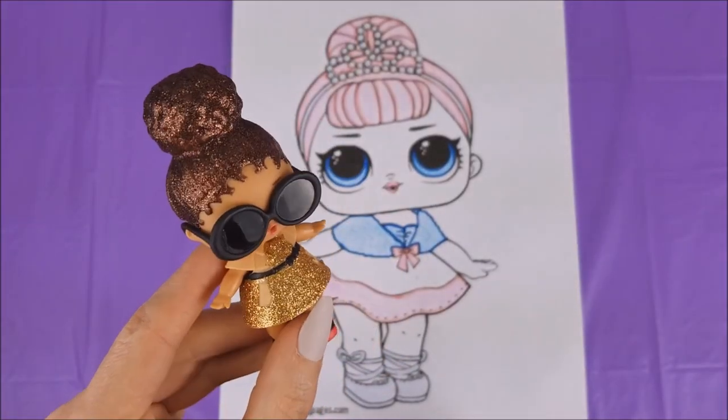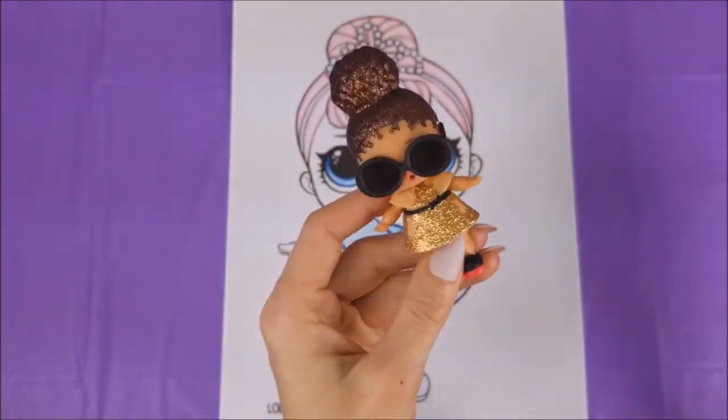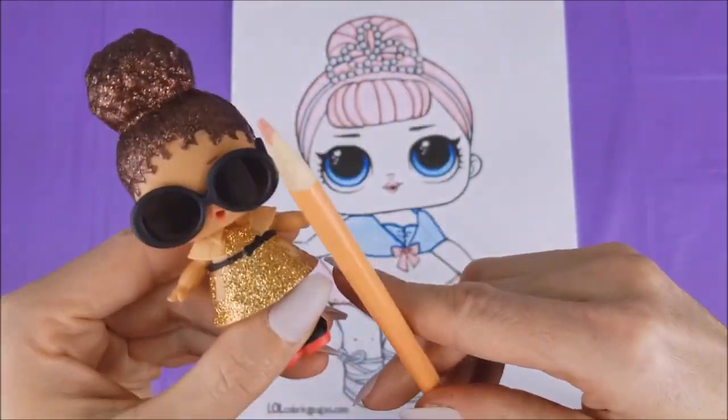Okay, Boss Queen, what do we have left? Her body! You're right, we do have her body. Thank you for this peach color, Boss Queen — let's get to coloring her body.